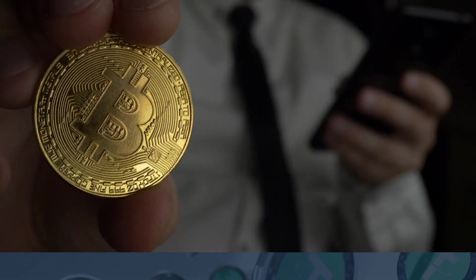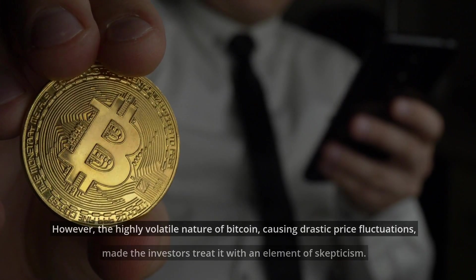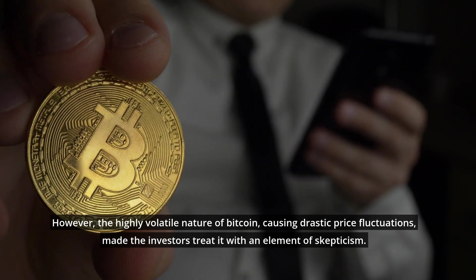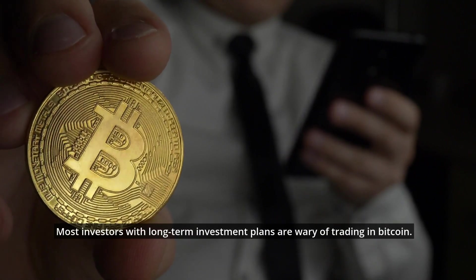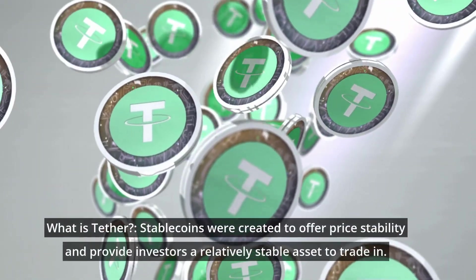Bitcoin gained significant popularity as the first cryptocurrency ever developed. However, its highly volatile nature causing drastic price fluctuations made investors treat it with skepticism. Most investors with long-term investment plans are wary of trading in Bitcoin. This led to a new kind of coin: the stablecoins. So, what is Tether?